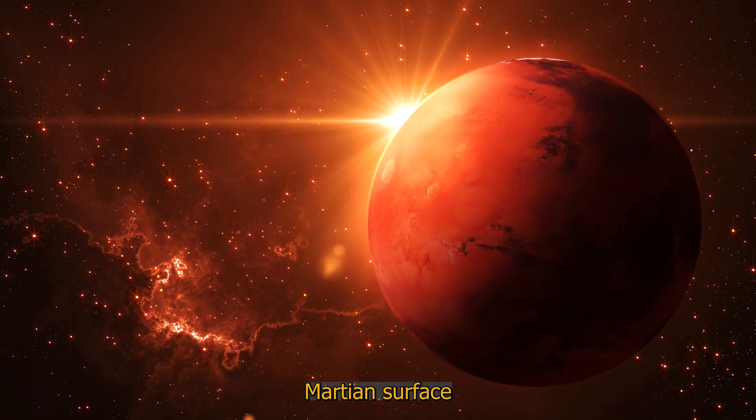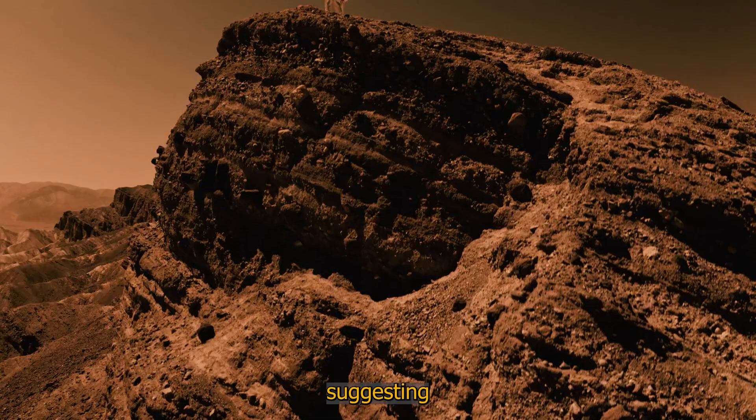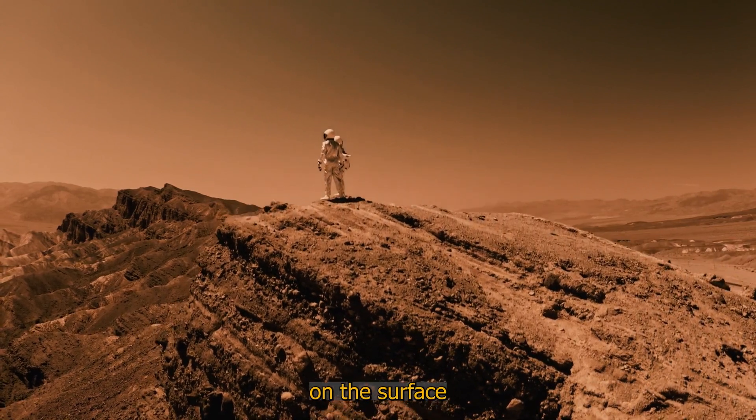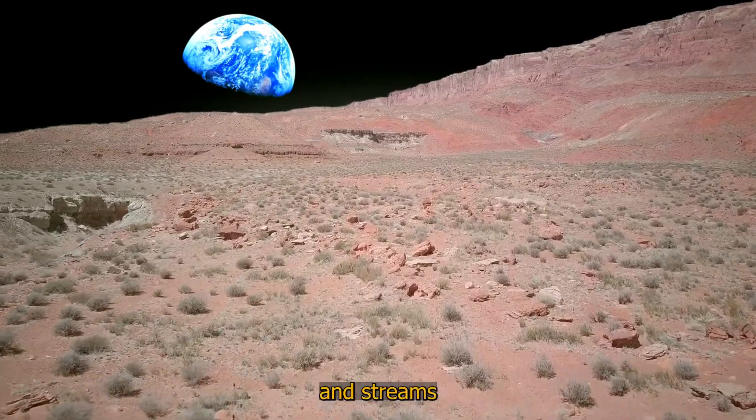Polygonal grooves are formations on the Martian surface that may be the result of water freezing and thawing processes, suggesting the presence of liquid water at one time. Flow trails — flow patterns on the surface of Mars — may indicate the action of water currents, similar to rivers and streams on Earth.